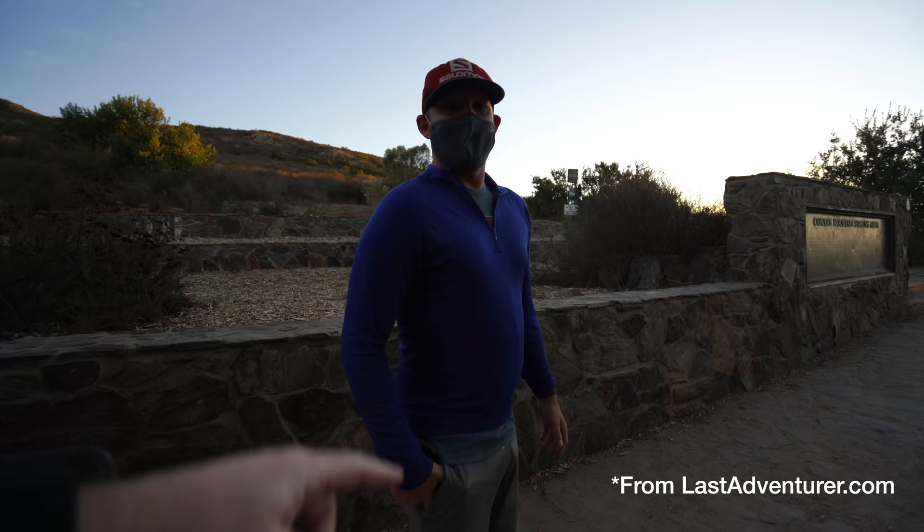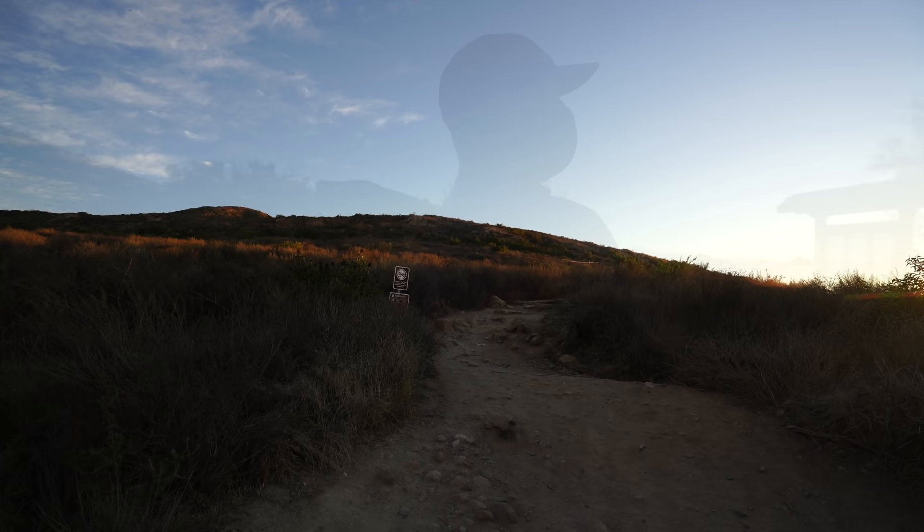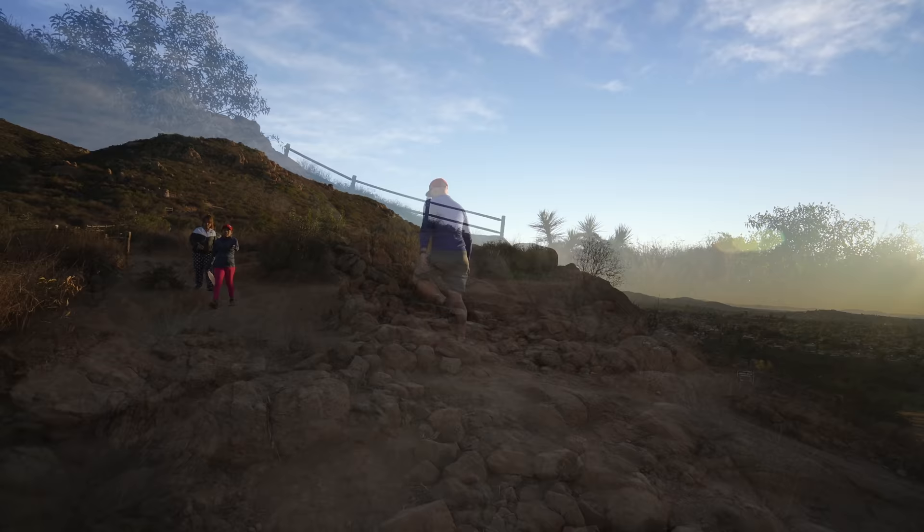Made it to Cowles Mountain. Met up with Chris — this is his favorite hike in San Diego. From the parking area the hike begins to head up on a single track trail and head up it does for the entire one and a half miles to the summit.